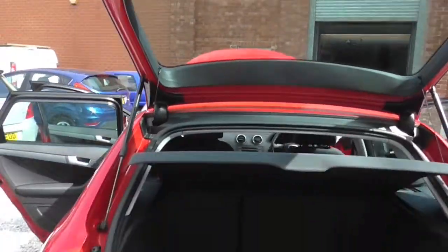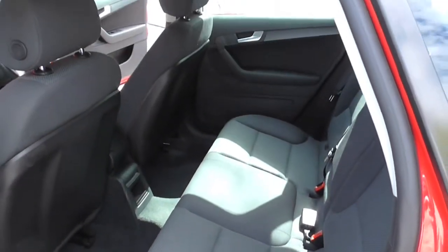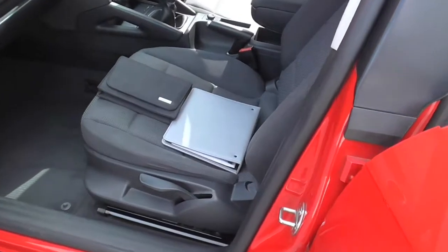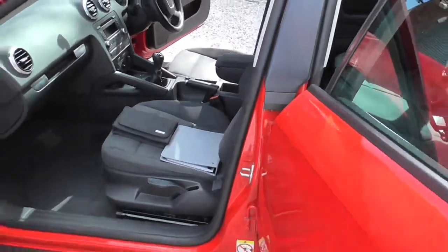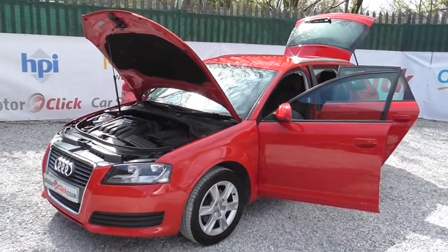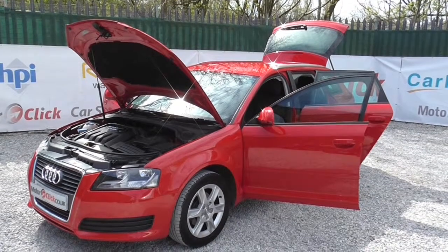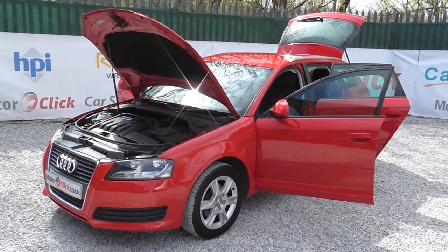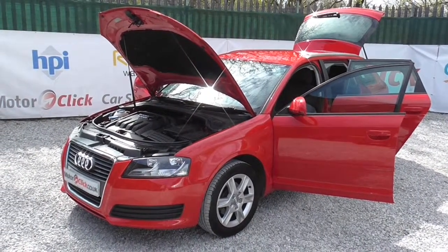It's got a good MOT with the car as well, and comes with a one-year warranty. There are all your books — the log book is in the office. Air conditioning with the car. If you need any further information, please do not hesitate to contact us on 0161 494 5188, or visit our website at MotorClick.co.uk. If you need finance, we have a team here that will get you good, bad, or indifferent finance. Thanks for visiting MotorClick TV — I hope to see you soon.